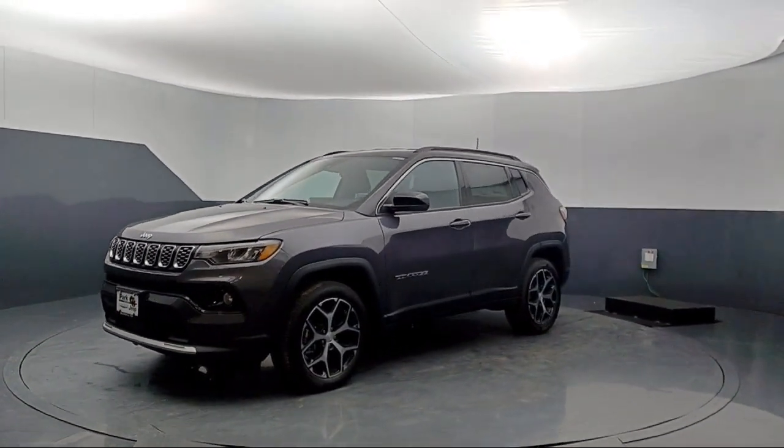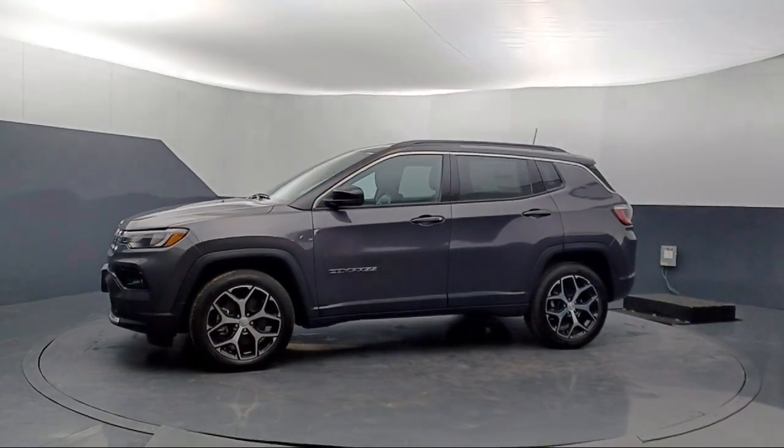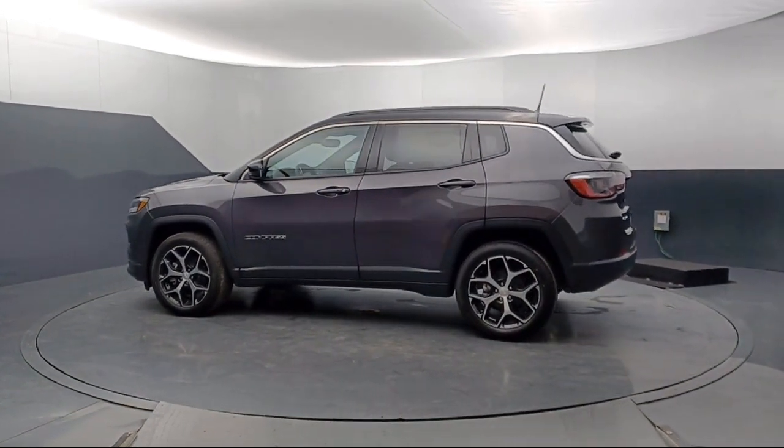It comes equipped with rain-sensitive windshield wipers, leather steering wheel with auto tilt-away, Parkview rear backup camera, 4G LTE Wi-Fi hotspot, and rear spoiler.